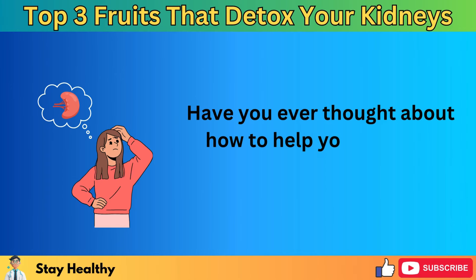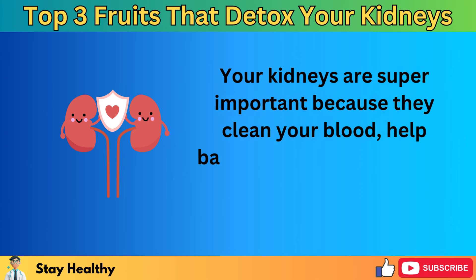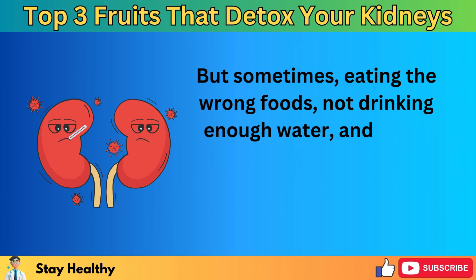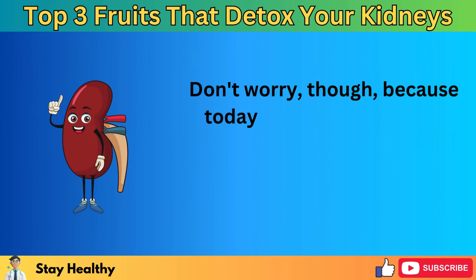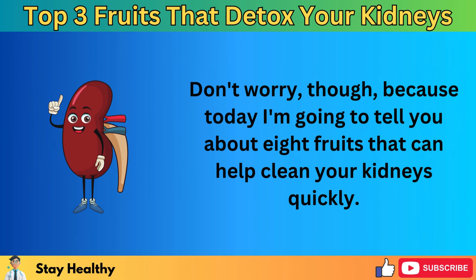Have you ever thought about how to help your kidneys work better? Your kidneys are super important because they clean your blood, help balance water in your body, and control your blood pressure. But sometimes, eating the wrong foods, not drinking enough water, and being around too many pollutants can make it hard for them to do their job. Today I'm going to tell you about 8 fruits that can help clean your kidneys quickly.